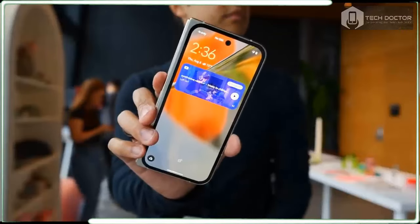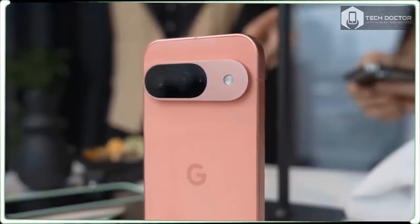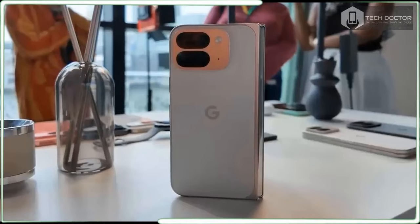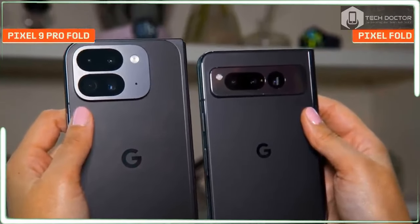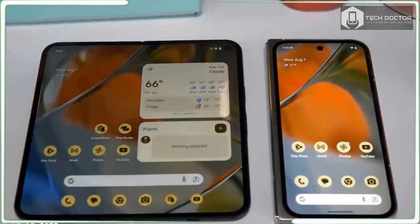The main display is now 8 inches, up from 7.6 inches, making this the biggest screen on a foldable, and it's 80% brighter. The 6.3-inch cover screen is still plenty wide but with a narrower aspect ratio to easily slip into a pocket.